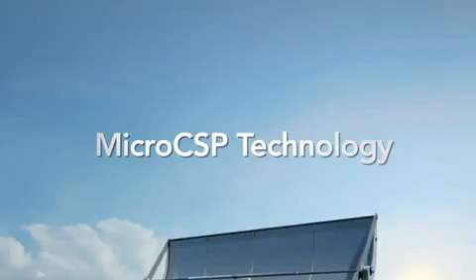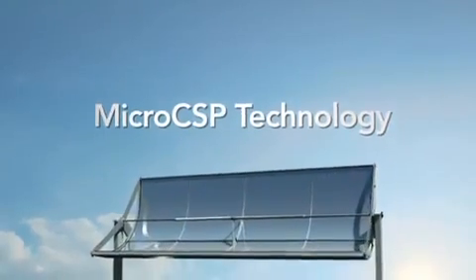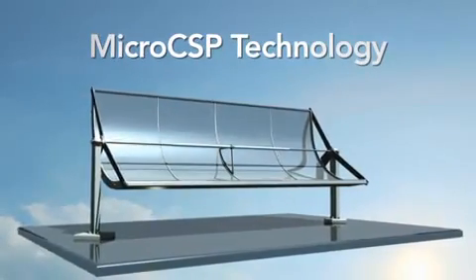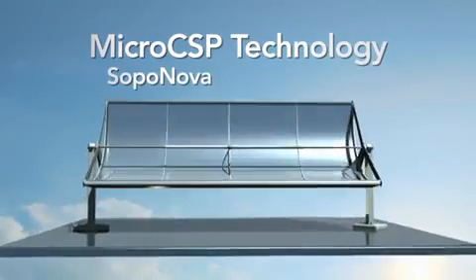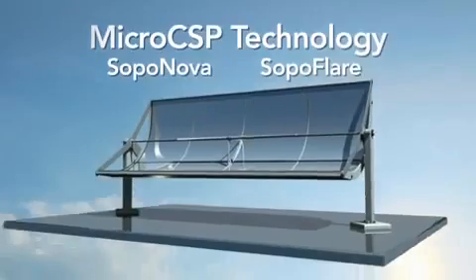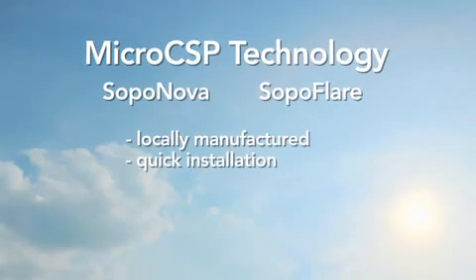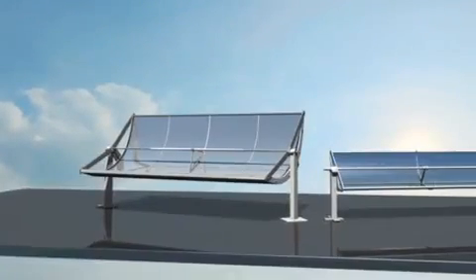Micro-CSP technology. At the core of the SOPAG apps is the highly efficient SOPAG solar concentrating panel. Our panel line includes the SOPA Nova and the SOPA Flair. While similar in their ability to be locally manufactured and quickly installed, the collectors are robust and modular, making them the right solar technology for your project.